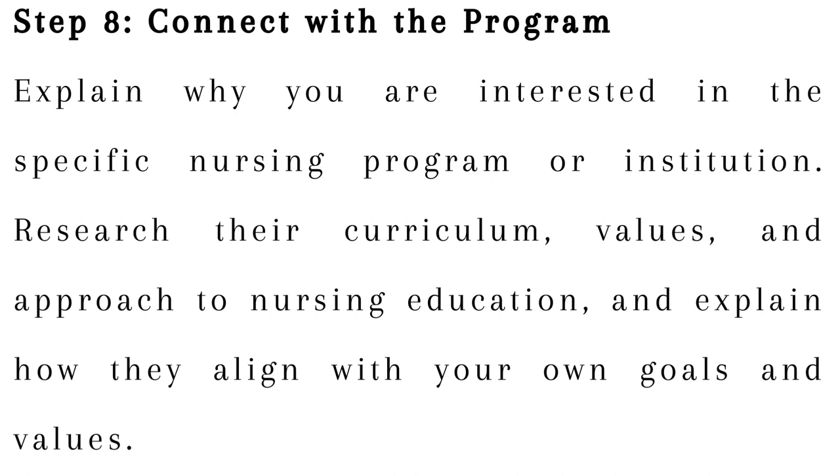Step 8: Connect with the program. Explain why you are interested in the specific nursing program or institution. Research their curriculum, values, and approach to nursing education, and explain how they align with your own goals and values.